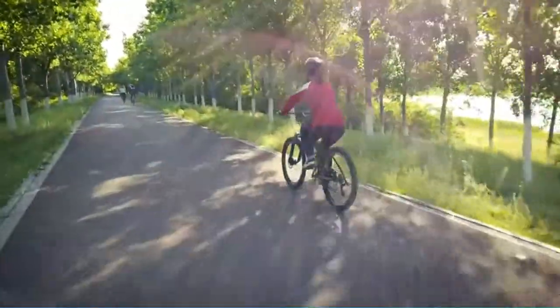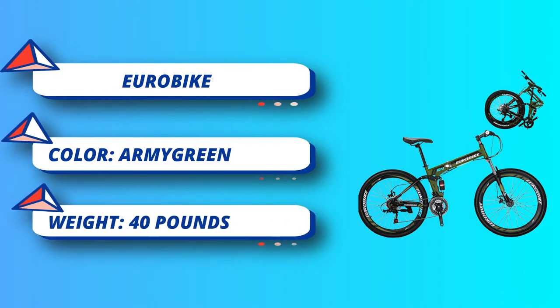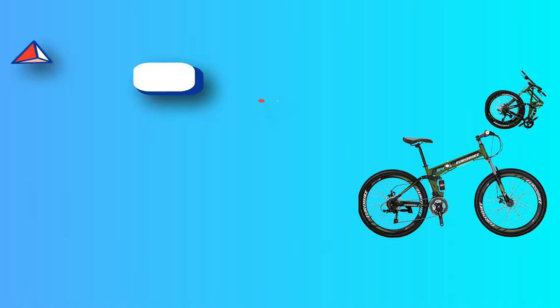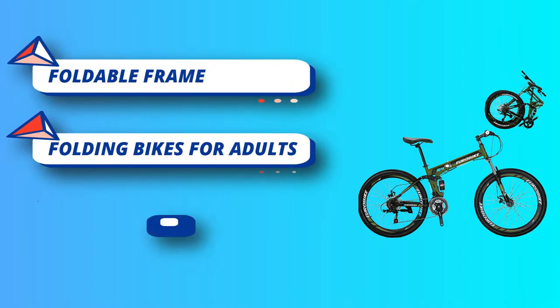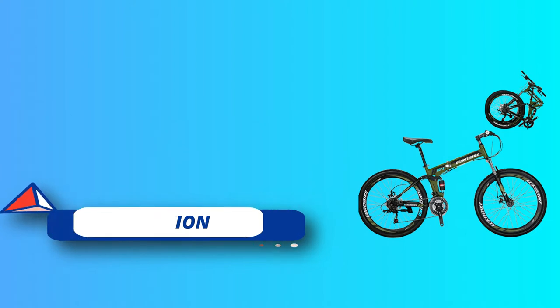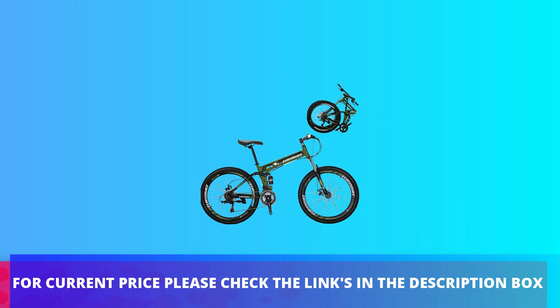This folding bike features a high carbon steel mountain bike dual suspension frame. The 21-speed gears allow you to switch through gears very quickly with your fingertips, so you can quickly select a gear for every terrain and enjoy different speed cycling experiences like a wind chaser. For current price, please check the links in the description box.